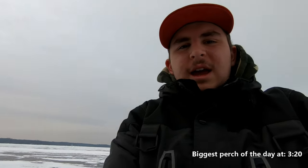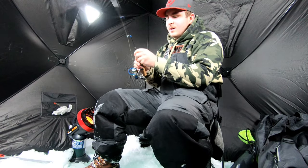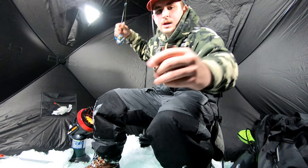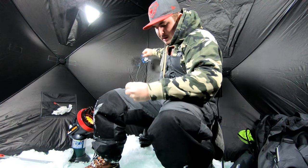Alrighty guys, we got the hut all set up now. I noticed while I was drilling the holes we got pretty lucky — we ended up drilling right on a weed and sand contour line, which is pretty nice. Hopefully it all works well when we get into a few fish, a few jumbos preferably. We're starting off with just a small little slab grabber here with the yellow egg on it.